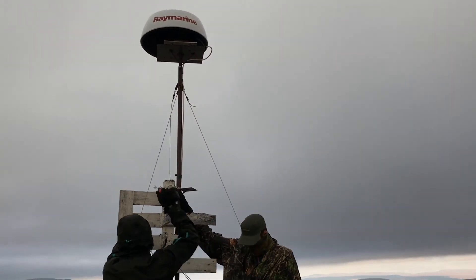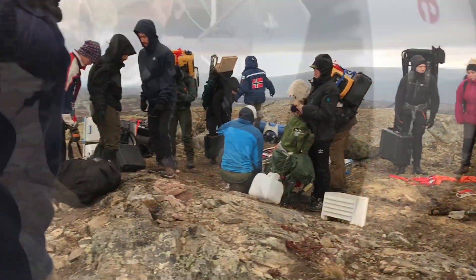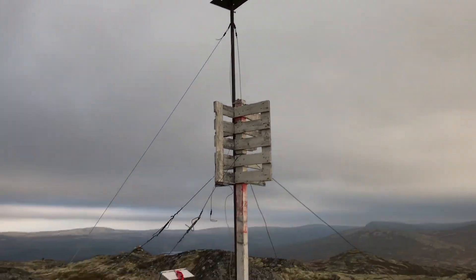Now we're taking down the radar. These guys are almost ready over here. Now we have the radar here — all the guys are already leading with all the stuff. The radar is down now.